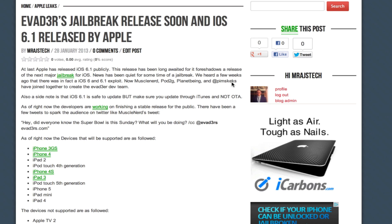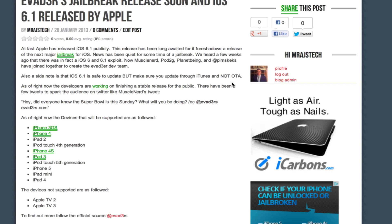So this is very exciting. It's not going to be supported on the Apple TV 2 and Apple TV 3. That's going to suck but the Apple TV jailbreak is not as crucial.